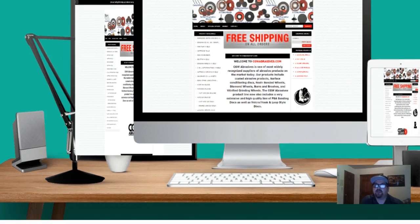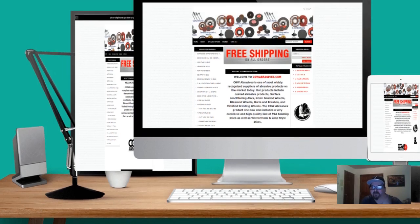What you see right here is one of the case studies we made for a customer called CGW Abrasives. They're an abrasives vendor — not only national but international, worldwide, a big company. We decided to do a case study on them, and from now on we do a case study on everyone.